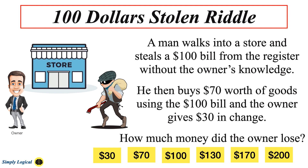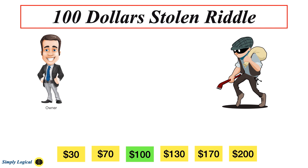Let's check the solution now. The answer to this riddle is the owner lost $100. The riddle seems really confusing, but if you break the question down step by step, it's really not that difficult.